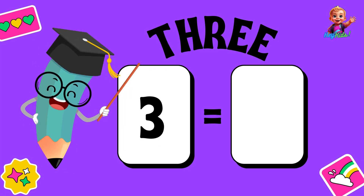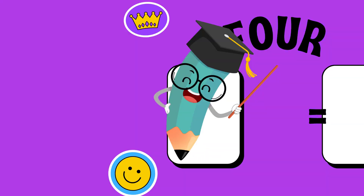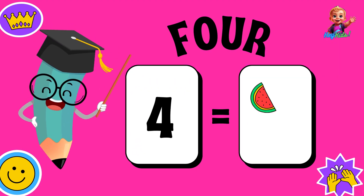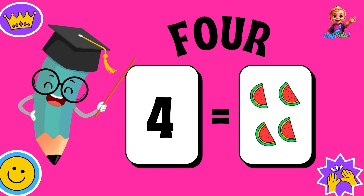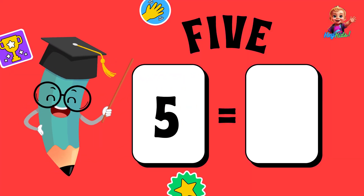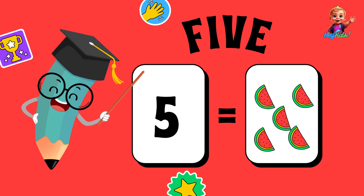Three — one, two, three. Four — one, two, three, four — four slices of watermelon. Five — one, two, three, four, five — five slices of watermelon.